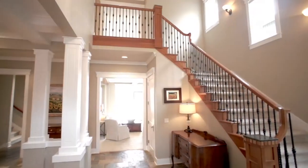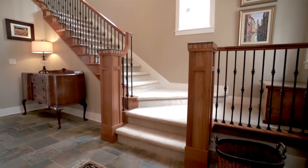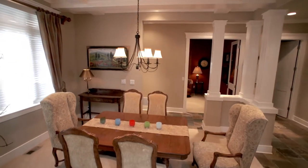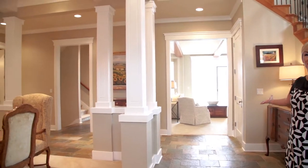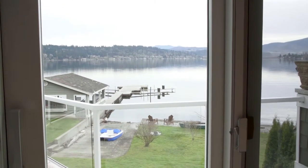Hi, my name's Margo Allen. I'm with Lake Sam Properties and I'm really thrilled to show you this totally immaculate and move-in ready home. Tons of beautiful custom millwork, a stunning slate entryway, and of course the first thing you see when you walk in the front door is stunning Lake Sammamish.